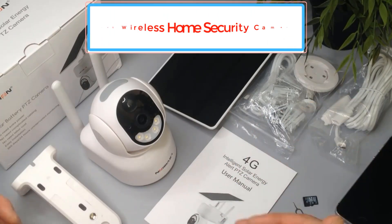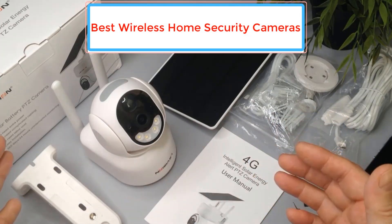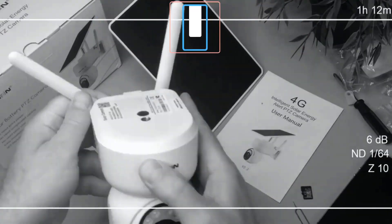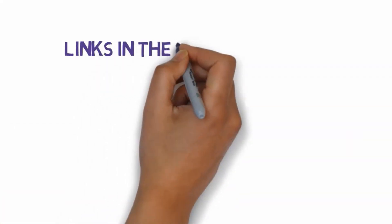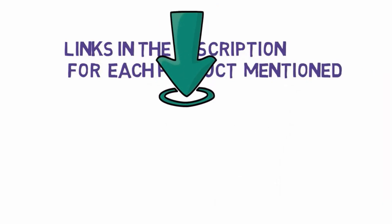Are you looking for the best wireless home security cameras? In this video we will look at some of the best wireless home security cameras on the market. Before we get started, we have included links in the description, so make sure you check those out to see which one is in your budget range.